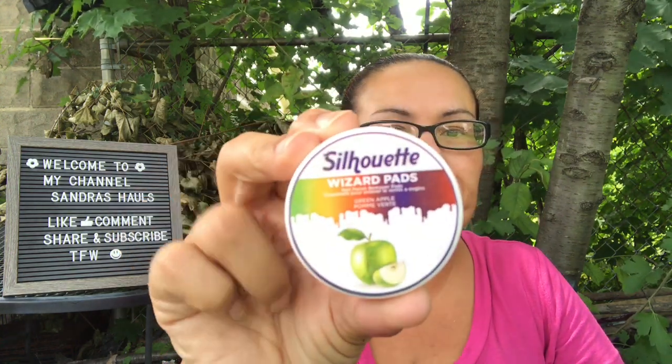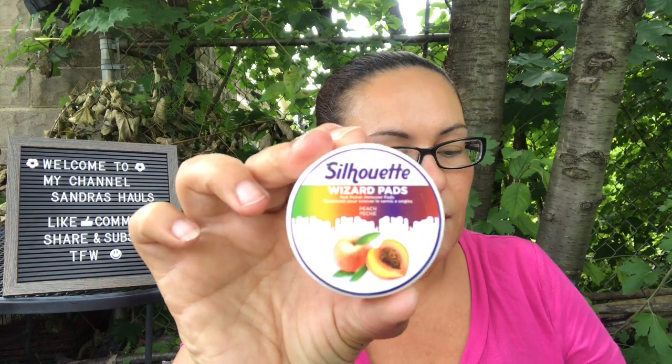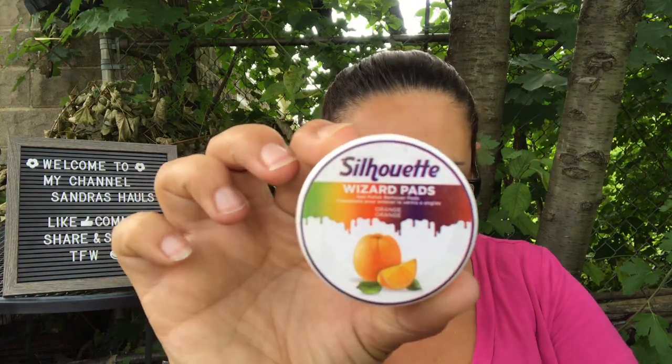I came across these brand new products from Silhouette — they're wizard nail polish remover pads. It doesn't say how many you get, but I got one in green apple, one in blueberry, one in peach, one in lemon, and one in orange.